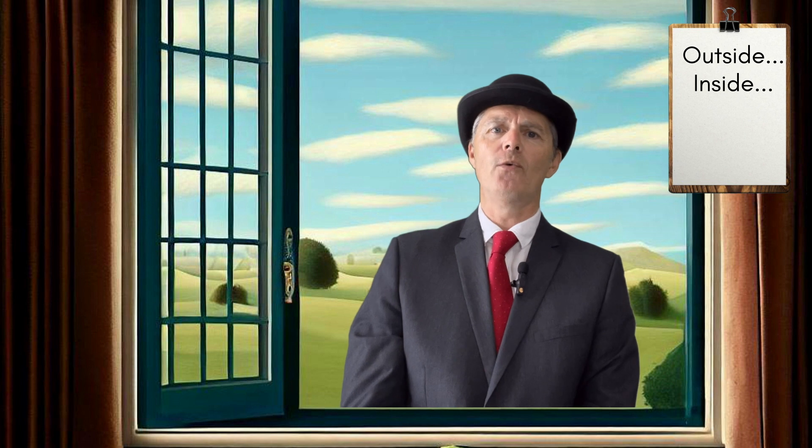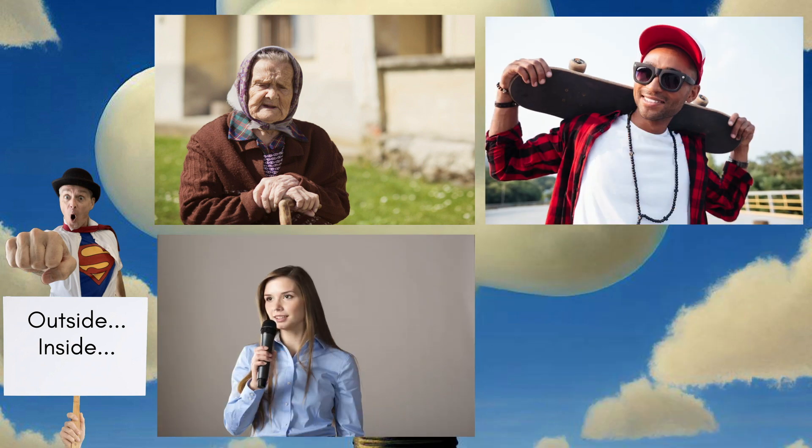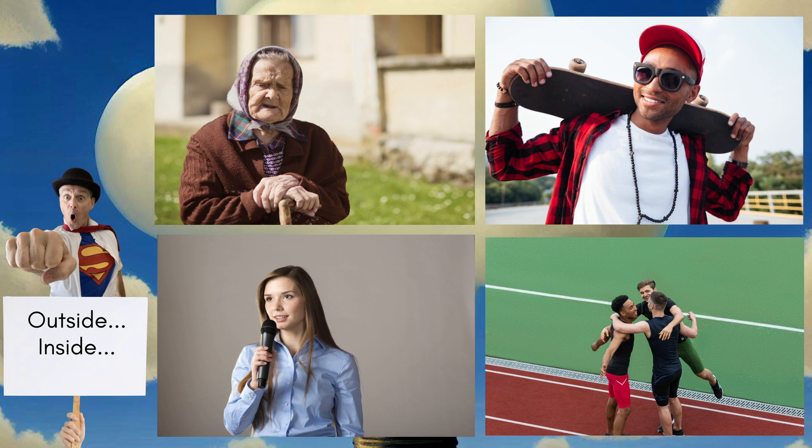So there you go — you've just seen how the outside inside super sentence is a great way of revealing more about the characters in your stories. It adds depth and complexity to your characters, making them feel more real and relatable to your readers. To help cement this new writing skill, I encourage you to pause the video and use the four pictures to write your own outside inside super sentences. Practice and let your imagination soar!